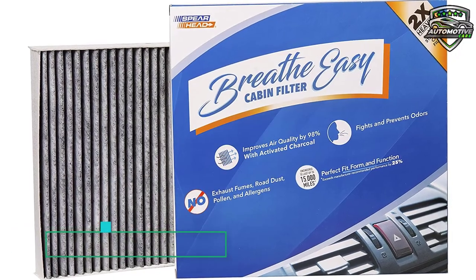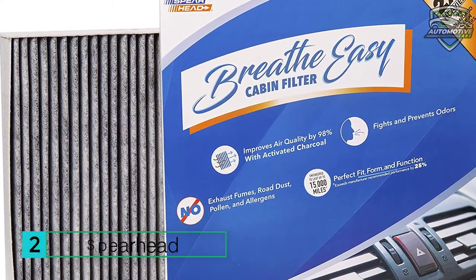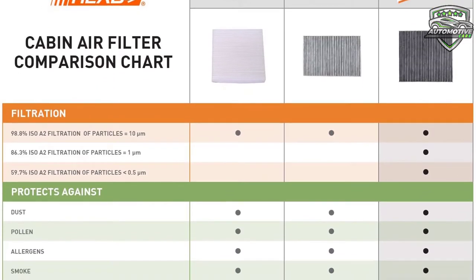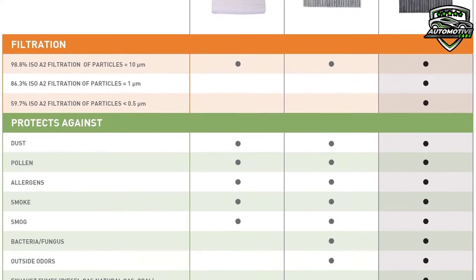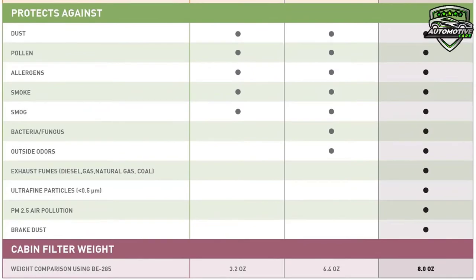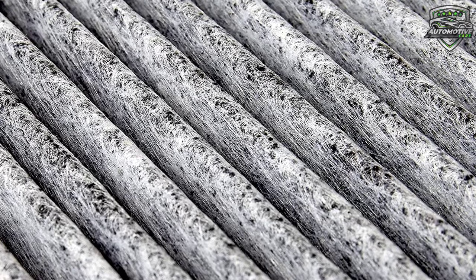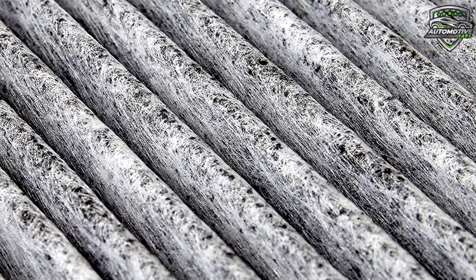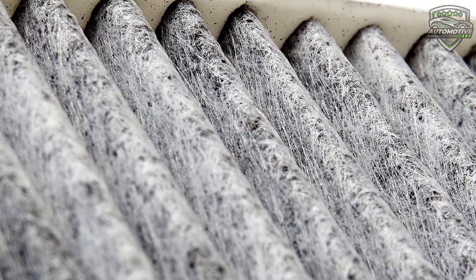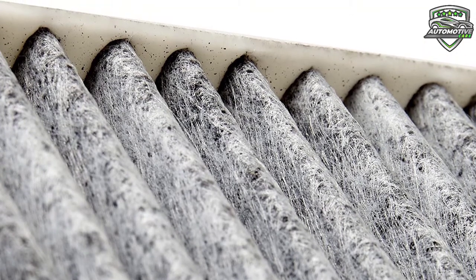On the 2nd number is the Spearhead cabin air filter. These honeycombed charcoal weaves are engineered to last up to 15,000 miles, 25% longer than the standard performance of 12,000 miles. This industrial strength electrostatic media traps even the tiniest of particles, while densely packed activated carbon prevents gases and odors from entering the cabin. Use the comparison chart found in the product images to see how much filtration power you're giving up by purchasing generic cabin filters, with or without activated carbon.